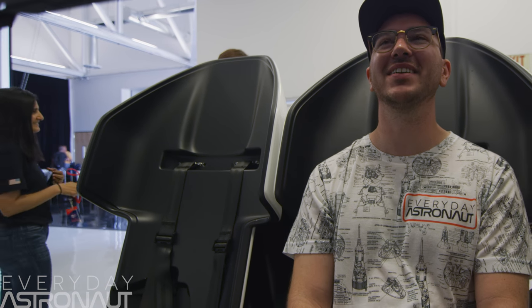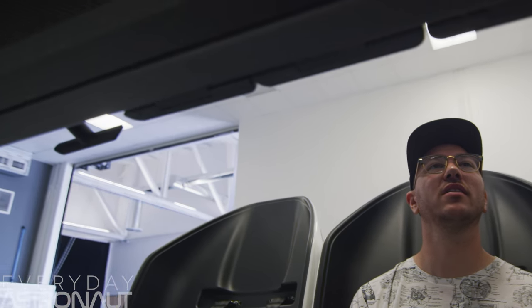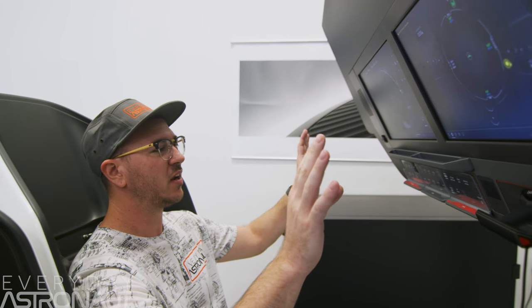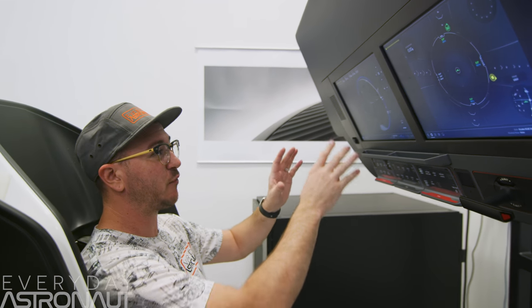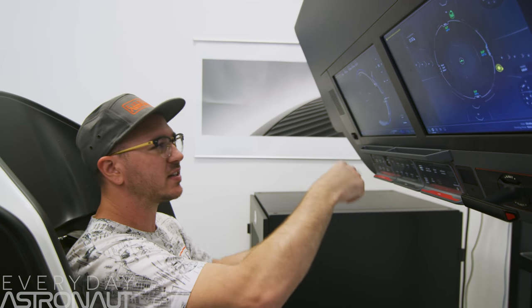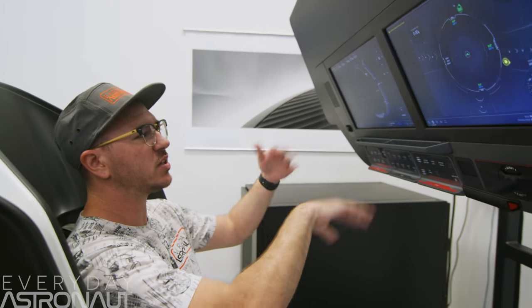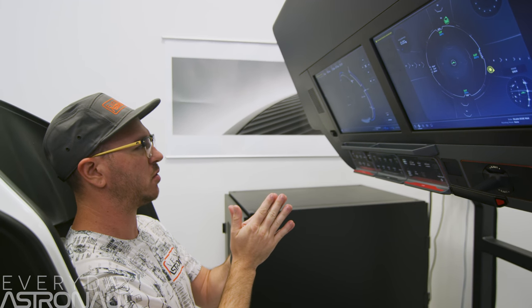Next up, we went inside to see the flight trainer where astronauts learn the Dragon software inside and out. This is actually where the astronauts are training how to ride in the Dragon capsule. I'm going to hesitate to say they're going to fly the Dragon capsule, because if all goes well, they're kind of out of a job as far as pilots go, because really, this whole thing is autonomous. All the screens and buttons are basically for information — things like where's the next ground tracking station, are we going to have communications with the ground, so you can see where upcoming blackout periods with mission control would be.